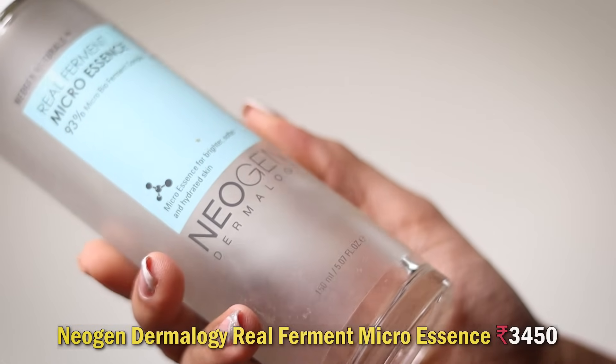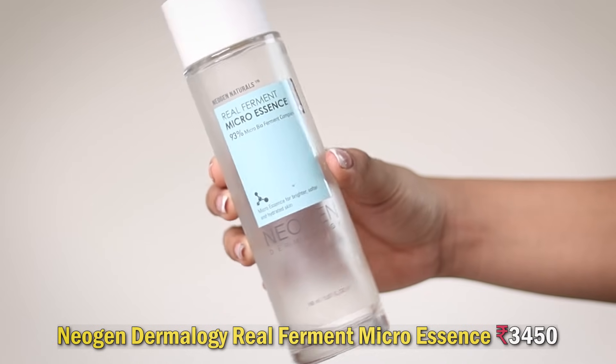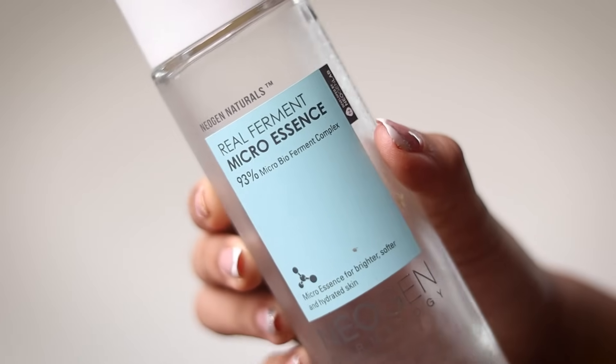Next we've got a toner — the Neogen Dermalogy toner, another Korean brand with a micro bio ferment complex, supposed to make your skin brighter, hydrated and softer. Honestly, it did work. My skin was very hydrated and my other products absorbed better when I was using this. It's quite pricey, but if you're looking for a Korean bougie toner, I'd recommend it because it delivers on everything it claims to do.